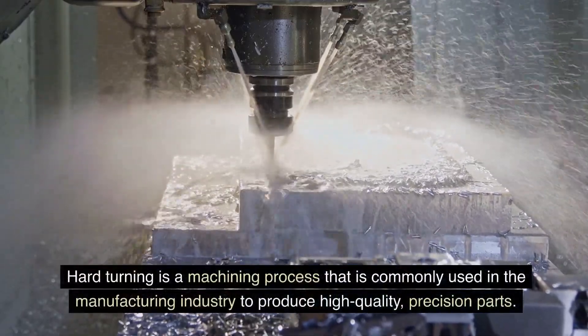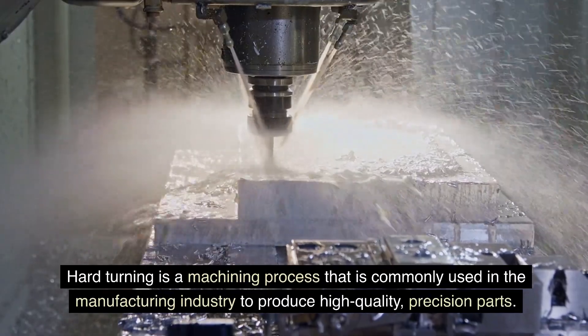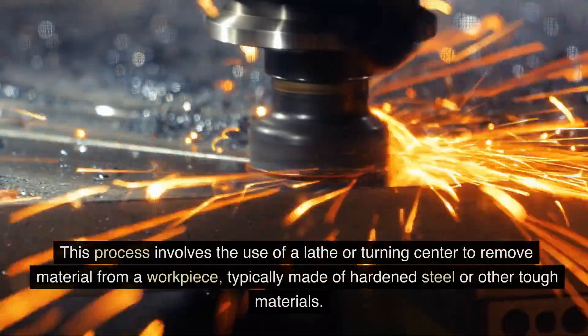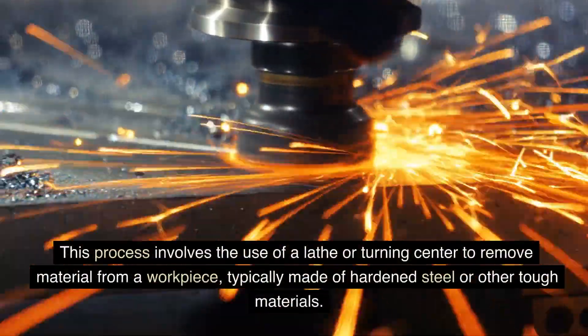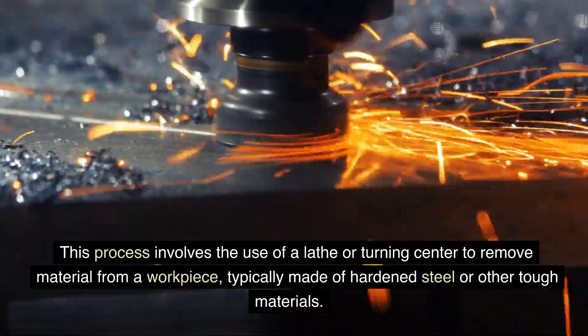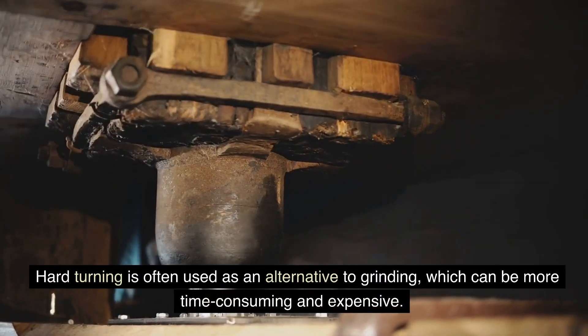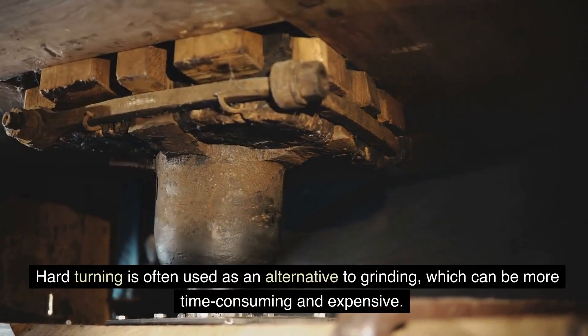Hard turning is a machining process that is commonly used in the manufacturing industry to produce high-quality, precision parts. This process involves the use of a lathe or turning center to remove material from a workpiece, typically made of hardened steel or other tough materials. Hard turning is often used as an alternative to grinding, which can be more time-consuming and expensive.